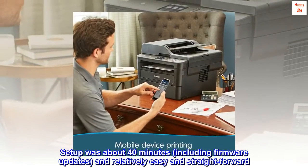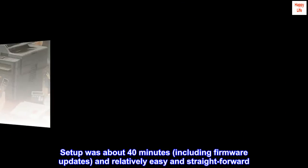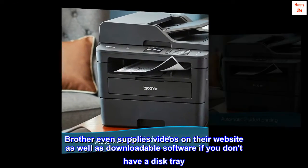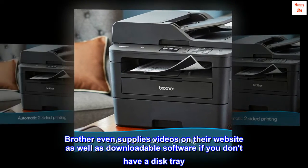Setup was about 40 minutes, including firmware updates, and relatively easy and straightforward. Brother even supplies videos on their website as well as downloadable software if you don't have a disc tray.